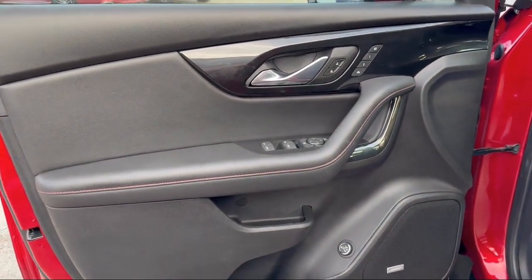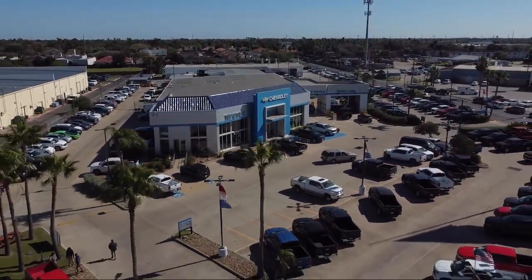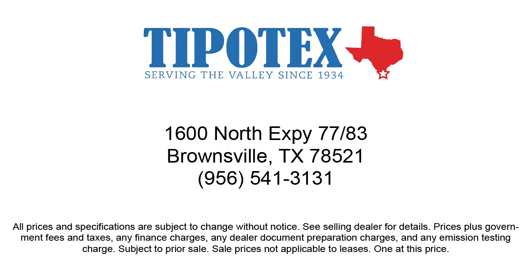Since 1934, family-owned Tipotec Chevrolet has been providing an honest, transparent, and customer service oriented purchasing experience for our friends and neighbors here in southern Texas. We have a team of long tenured employees who offer a warm greeting and will get to know you by name. So come see us here at Tipotec Chevrolet, where we are driven to be the best.